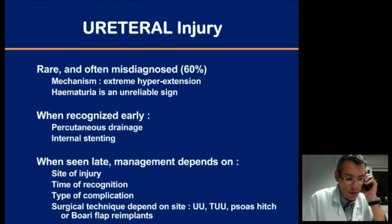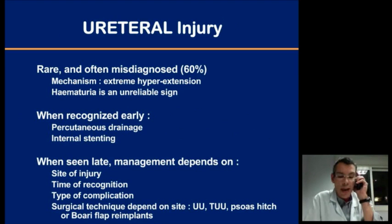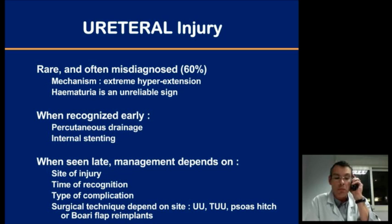Now we move to the ureters. Ureteral injury is a rare finding that is very often misdiagnosed. The mechanism is often extreme hyperextension. When recognized early, the ideal treatment may be external drainage or internal stenting. When diagnosed late, management will depend on the site of injury, the level on the ureter, the delay after trauma, and the type of complication. Several surgical techniques can be used depending on the level of injury, including direct repair, derivation, or re-implantation into the bladder.